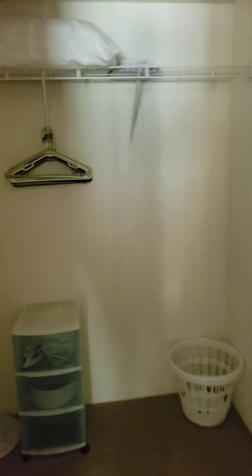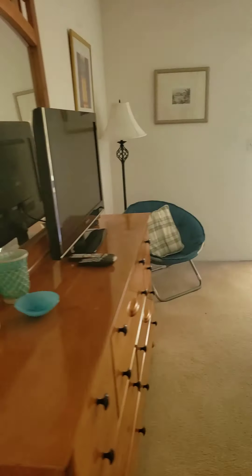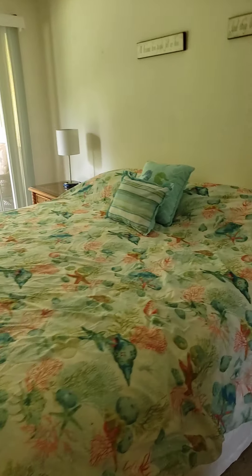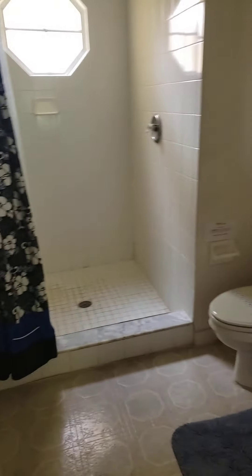Here's your master closet — it's almost as big as your guest bathroom. The bedroom itself is a pretty good size, especially for a condo, because they fit a king-size bed. Your master bathroom was a little bit on the smaller side.